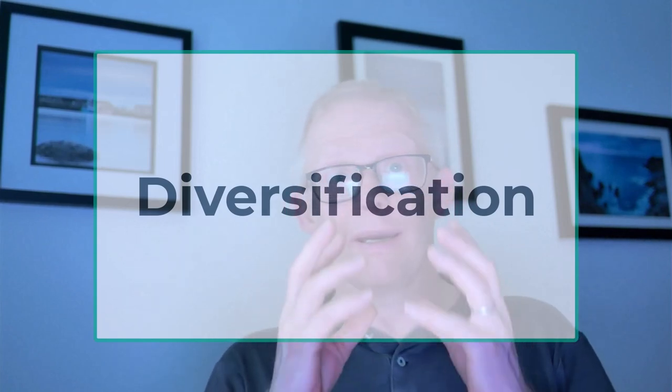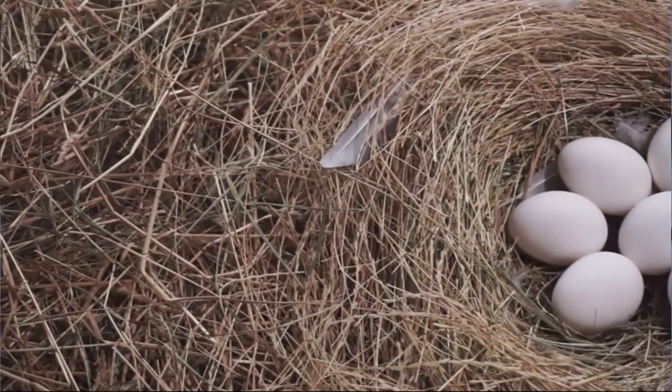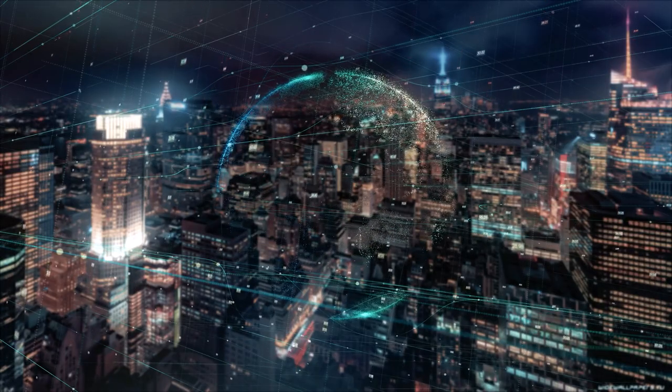Diversification is another thing that we need to look at. What is quite good about Vanguard is you can go into the Insights tab on the investment side of things and you can see whereabouts you have actually invested your money across the world. What we don't want is all of our eggs in one basket — say, having 100% invested in the S&P 500, which basically has you almost 100% weighted into the USA. What you want is broad diversification so that if something goes wrong in certain parts of the world, you are at least slightly covered and buffered from those issues.